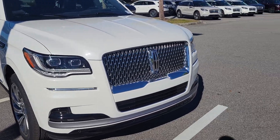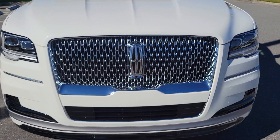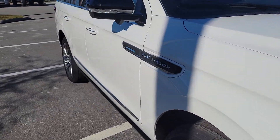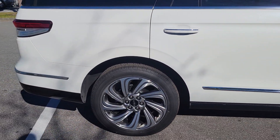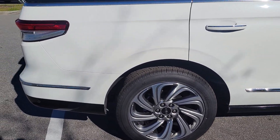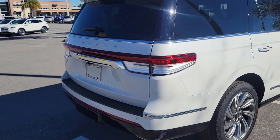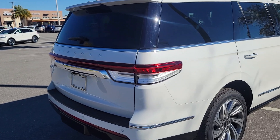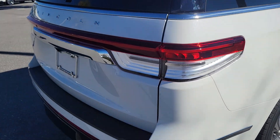New for 2022 is a bigger front-end Lincoln grille — a new design that makes it more prominent. This is the higher-end Reserve package, so you have a heads-up display, and another nice option is 22-inch wheels instead of 20-inch. The rear end is new as well.